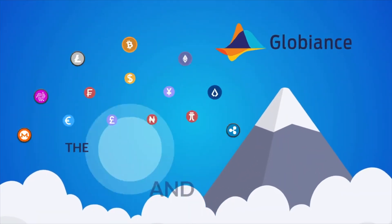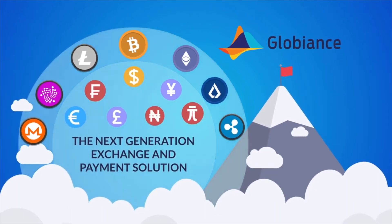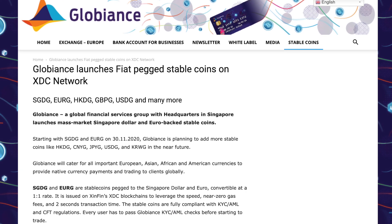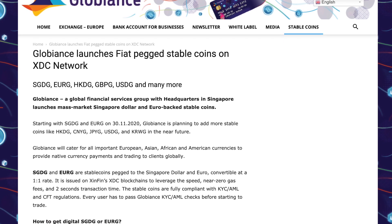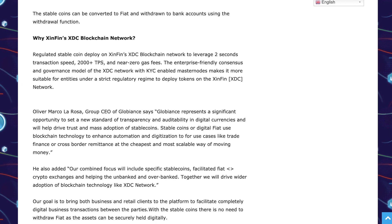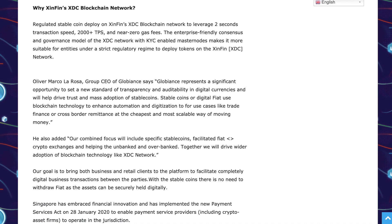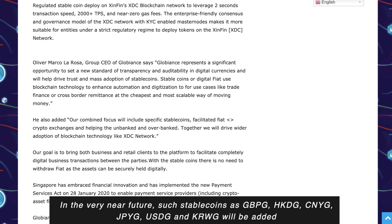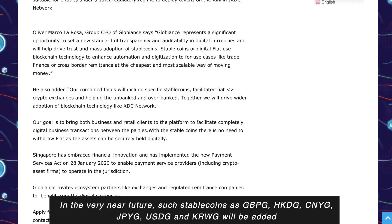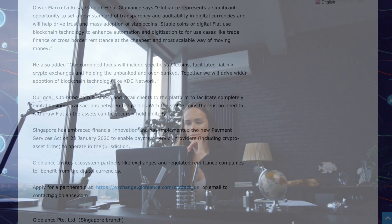Since 2 December 2020, stablecoins have been issued on the basis of the XinFin blockchain by the global financial services group Globians. They are called SGDG and EURG, pegged to the Singapore dollar and euro respectively, and converted at a 1-to-1 rate. Globians chose the XinFin blockchain for its speed, almost zero gas charges, and 2-second transaction time. In the near future they will add stablecoins such as GBPG, HKDG, CNYG, JPYG, USDG, and KRWG for European, Asian, African, and American markets.